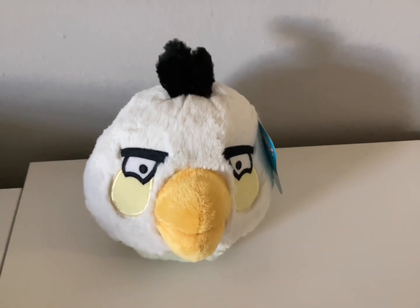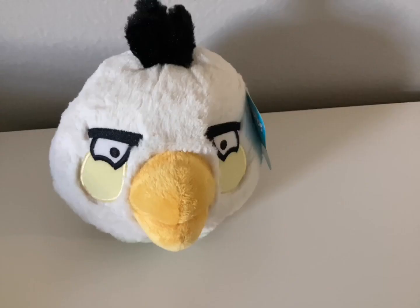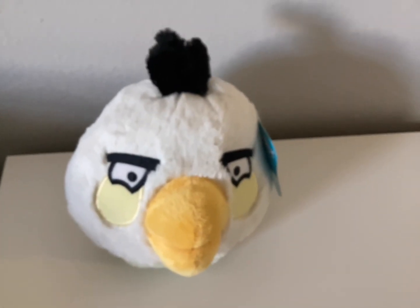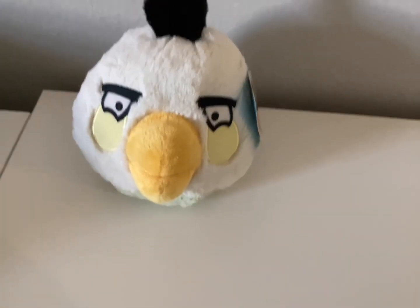Overall, the Matilda plush has evolved over the decade of Angry Birds history. This plush is great for my collection and will fit right in. Bye guys, see you in the next review.